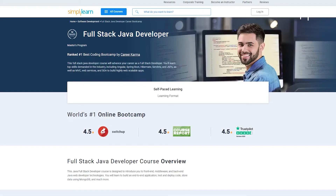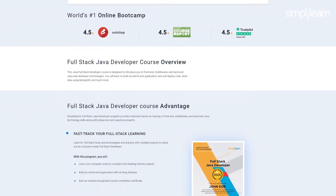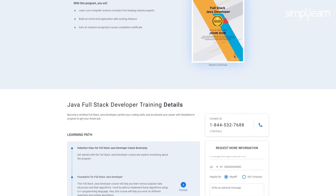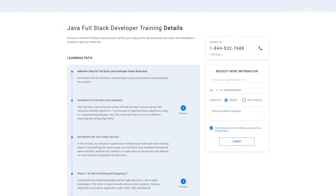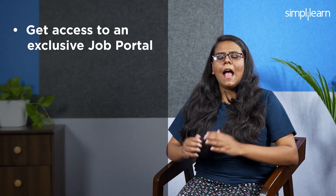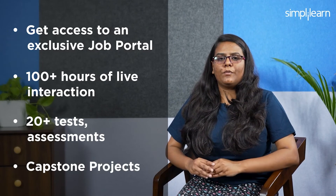The Full Stack Java Developer Career Bootcamp is designed to introduce you to front-end, middleware, and back-end Java web developer technologies. You will learn to build applications, test and deploy code, and store data using MongoDB. This course offers an industry-relevant curriculum, resume and LinkedIn profile building, one-to-one mentoring, mock interview sessions, job search strategy guidance, access to an exclusive job portal, and 100-plus hours of live interaction with 20-plus tests, assessments, and capstone projects.